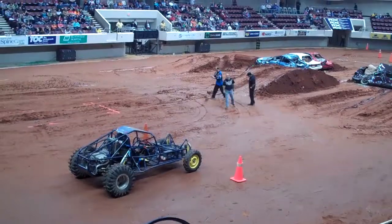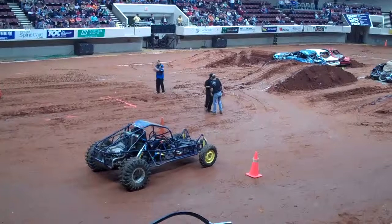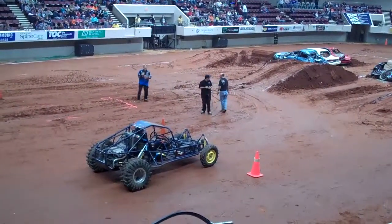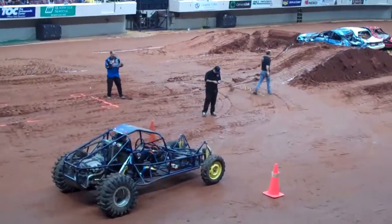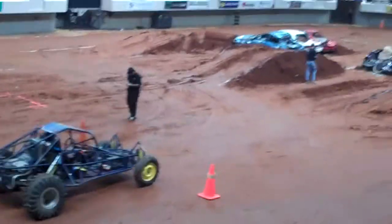Our first competitor tonight is Marty Robinson out of Hazel Green, Alabama, driving car number 92. He's in the 3.3-liter buggy — a previous winner here — and he's sponsored by WoodsBuggy.com.